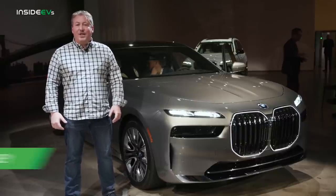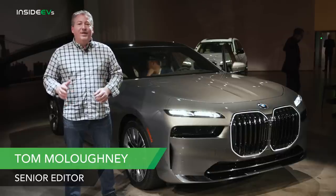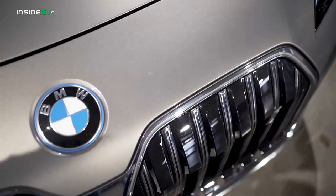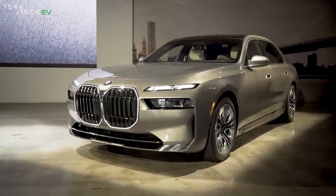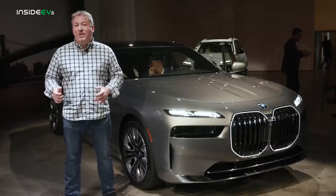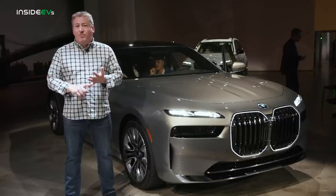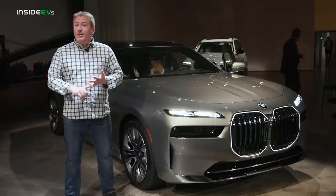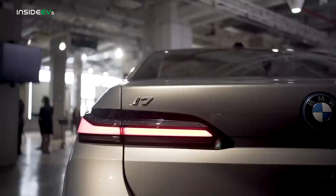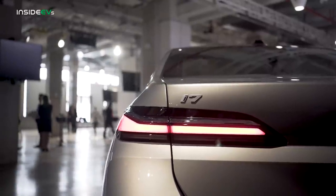I'm Tom Malogany for Inside EVs and I'm here in New York City at BMW's 2023 7 Series First Look event. BMW, for the first time, is revealing their all-new 7 Series. The 7 Series is built on BMW's CLAR platform — a flexible architecture that allows BMW to make the vehicle in an internal combustion engine version, plug-in hybrid, and fully electric. This being Inside EVs, we're standing next to the all-electric 7 Series, the i7 xDrive60.